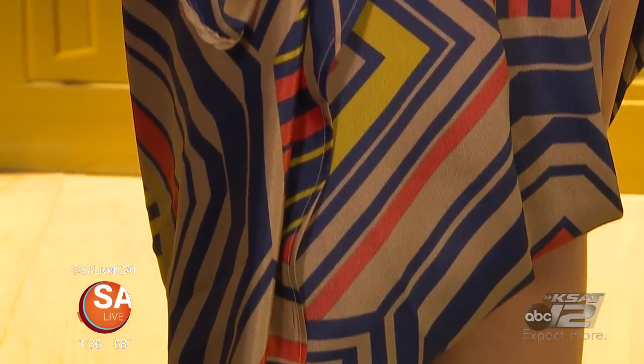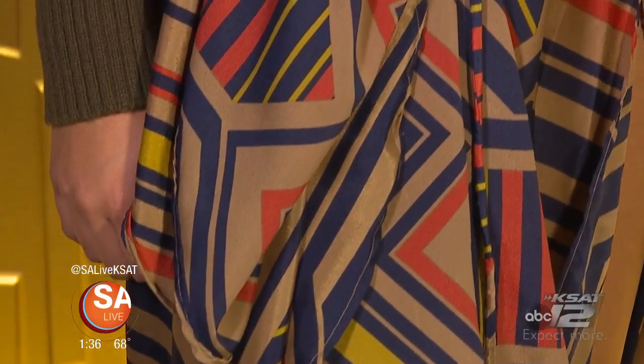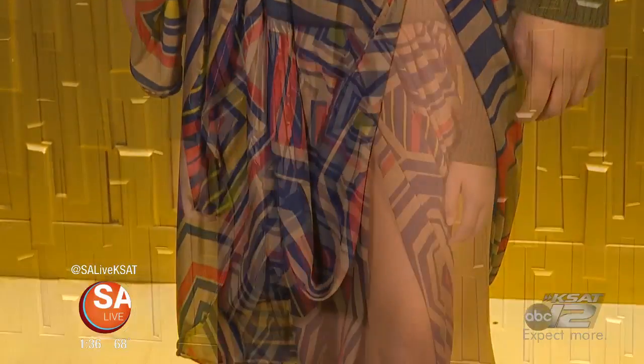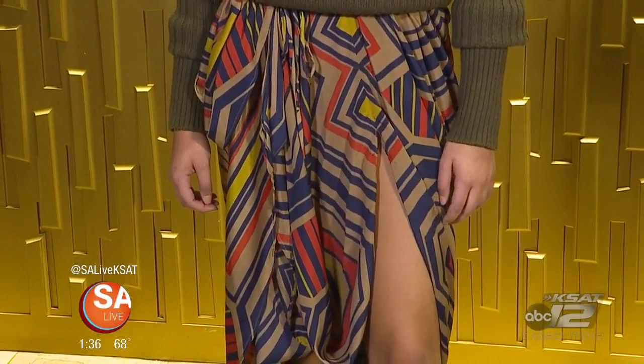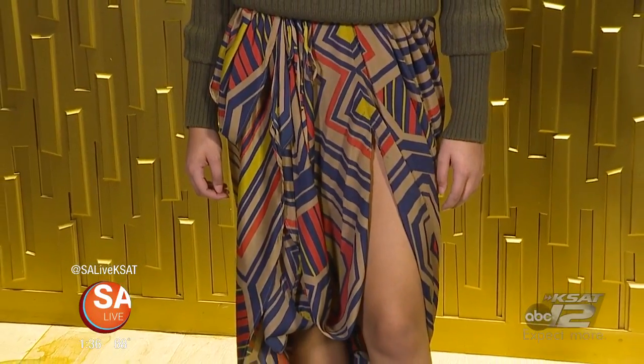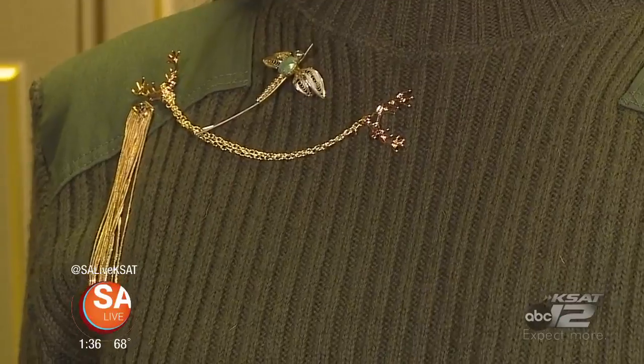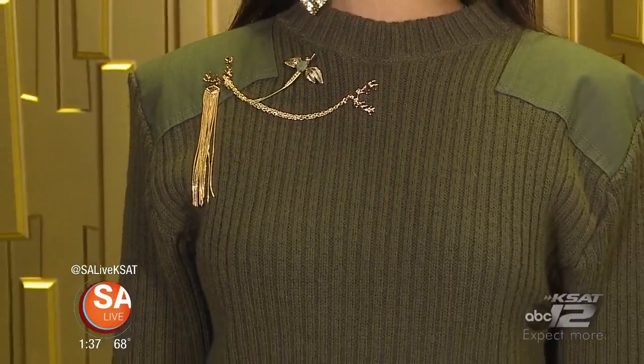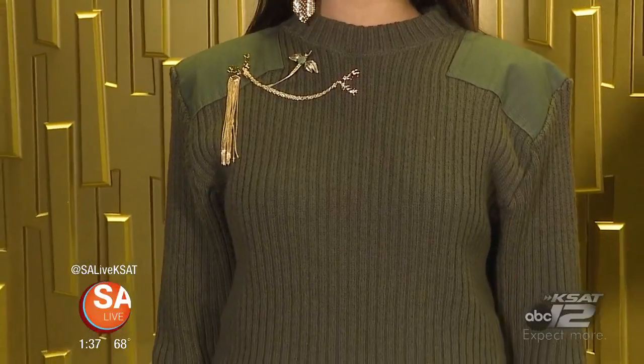We've thrown it over a quite expensive dress, but we're just getting the look. So take your cool dress, your cool jeans, your cool shorts — whatever it is — grab a cool military sweater and throw it over the top. What we've done to give a little more of a nod to that military feel is we've taken a few shirt pins, a couple of earrings, and a little brooch and stuck them on there to kind of mimic the idea of those great military medals.